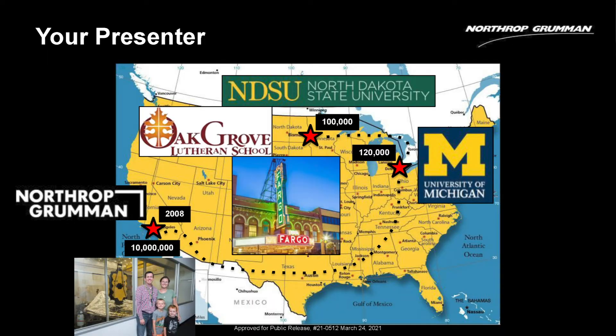A little bit about me. As Heidi said, I'm originally from Fargo, North Dakota — she was my biology teacher way back in high school. I went to North Dakota State; that whole area has about 100,000 people. For my master's degree I went to the University of Michigan. The current Science Mission Directorate Associate Administrator was my advisor from that time.